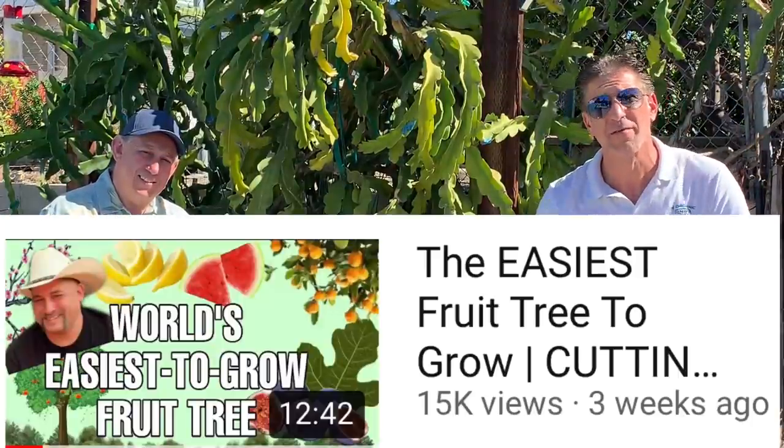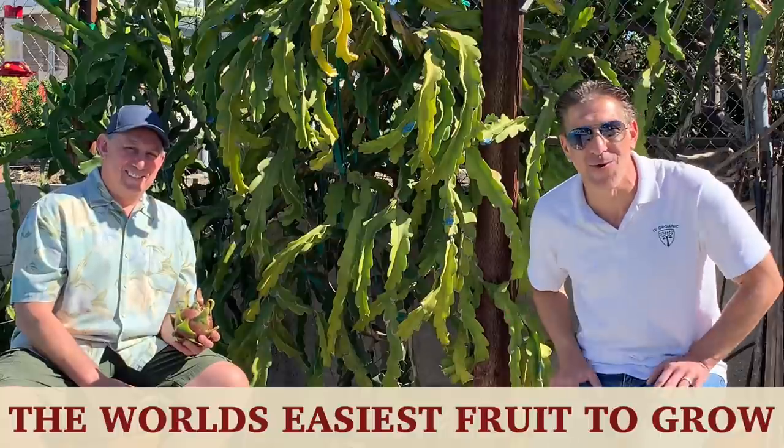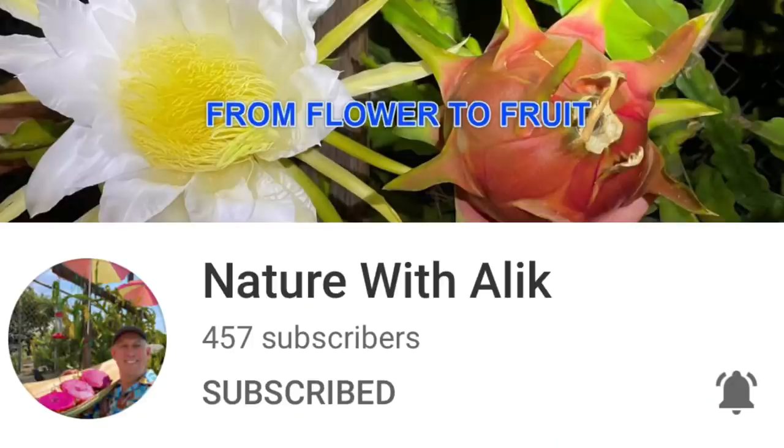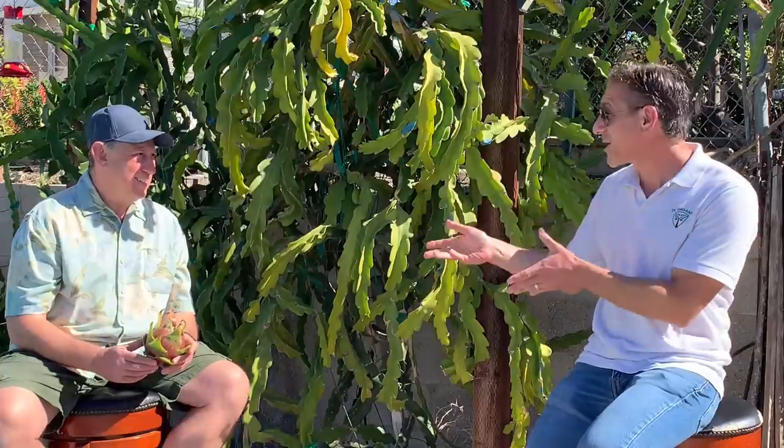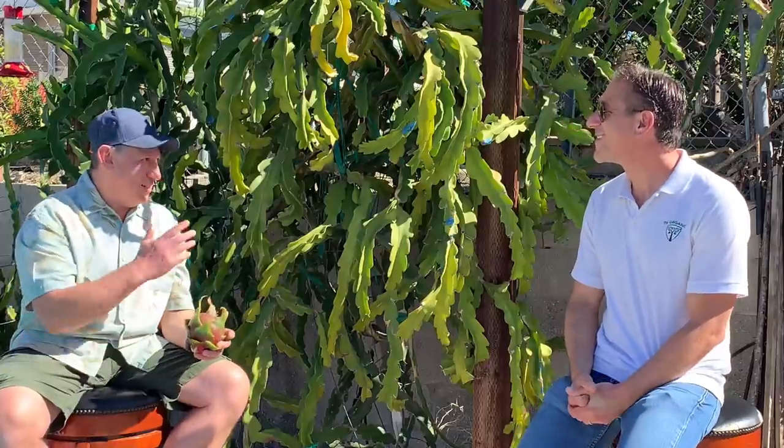Last week we did a lesson on the world's easiest fruit tree to grow, and today we're discussing the world's easiest fruit to grow with Nature With Alec YouTube channel. My name is Charles Malky, biologist and plant expert with Ivory Organics, where we grow cool plants, and author of Saving the World with the Home Garden. We're here at Alec's property in Thousand Oaks — thank you so much for having us. It's an honor to have you here and get an introduction to beautiful dragon fruit.